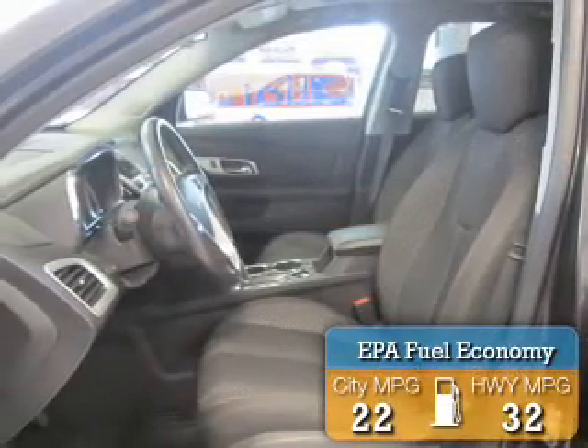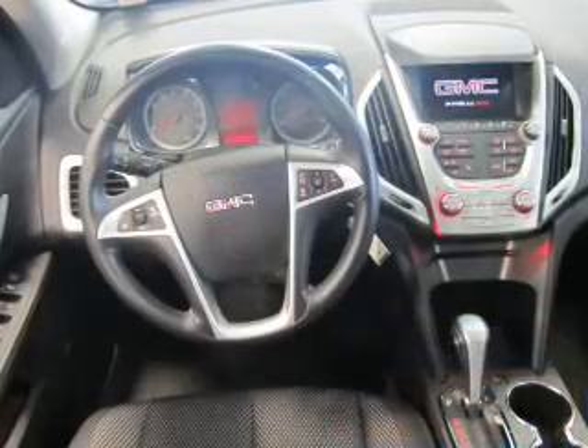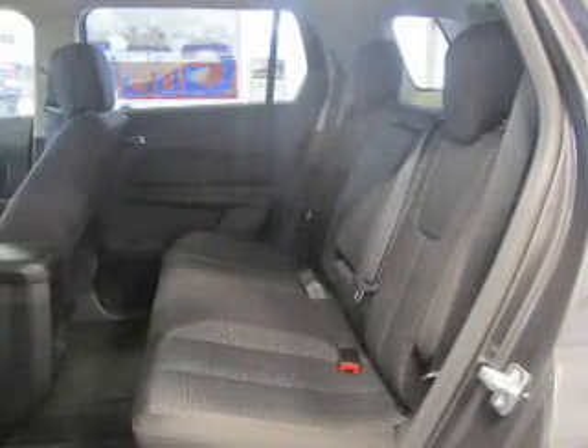Great fuel efficiency saves you money by requiring fewer trips to the gas station. The features include a power sunroof, alloy rims, roof rails, traction control, and anti-lock brakes. Inside you'll find heated seats,